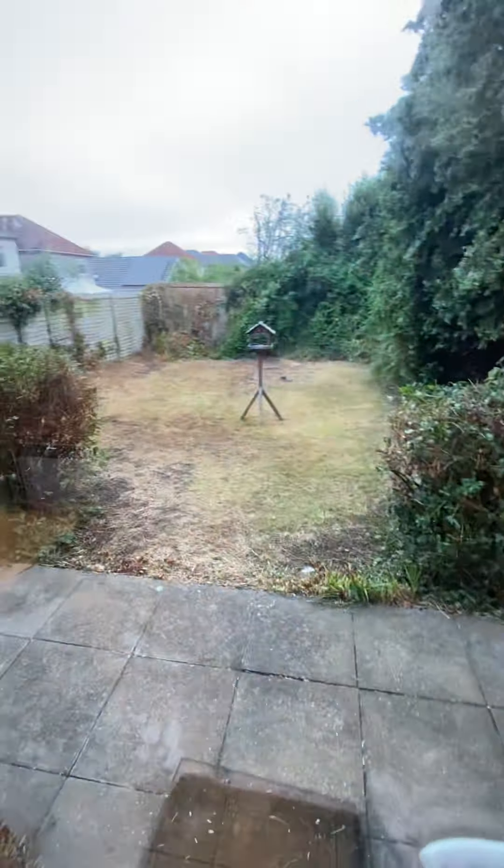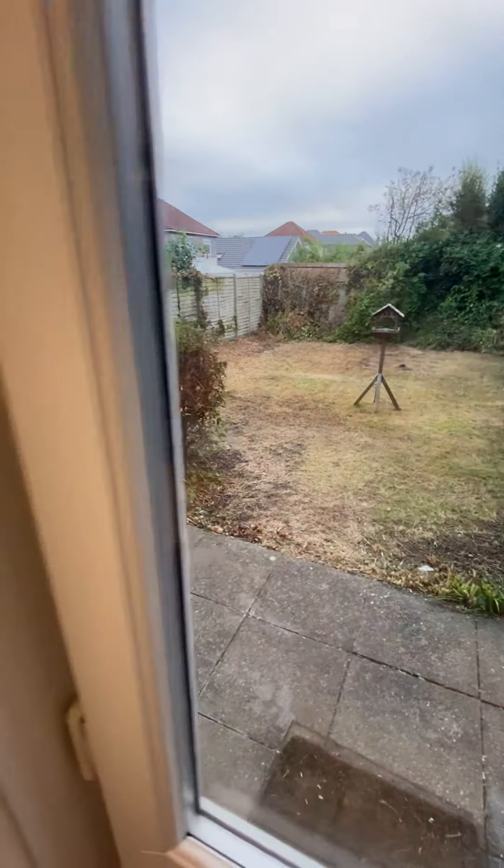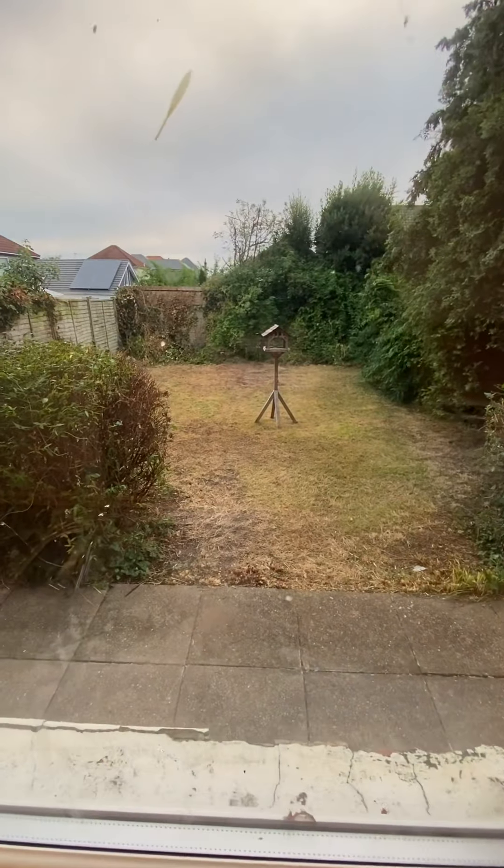If you just see out there, that's the garden — probably around 30 to 40 feet. It's just been mowed as well.